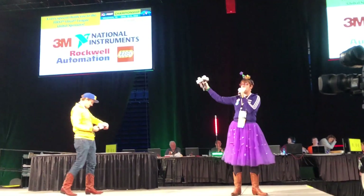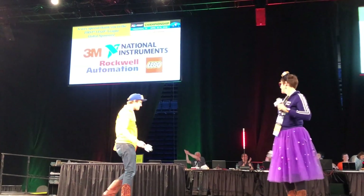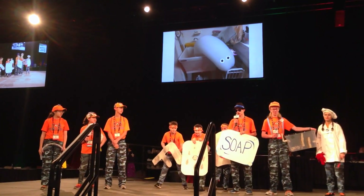Let's give a big, warm round of applause for the Fogbusters from Richmond, Washington!